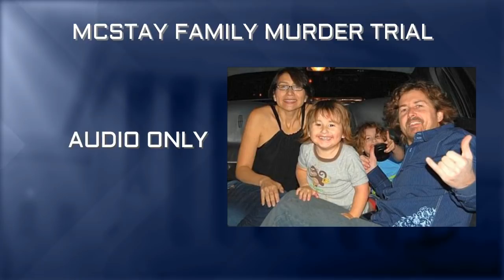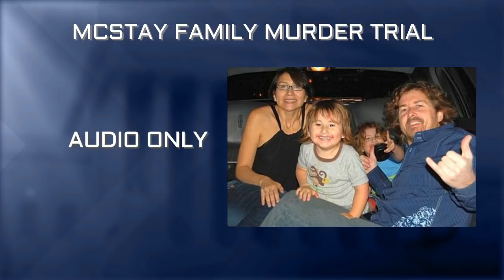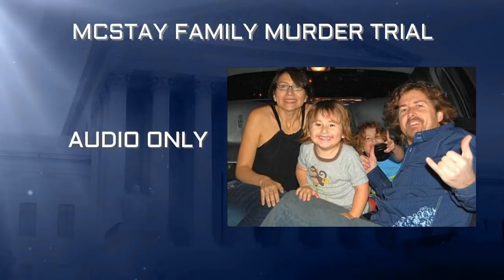The court is back in session. The record reflects all members of the jury are present. Mr. McGee may continue his examination. The witness is sitting at the people's counsel table so he can use his laptop. We now switch to attorney number two.